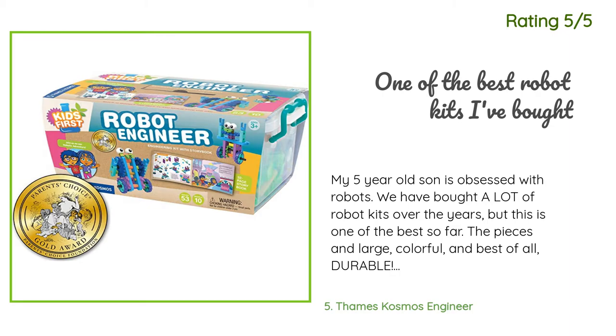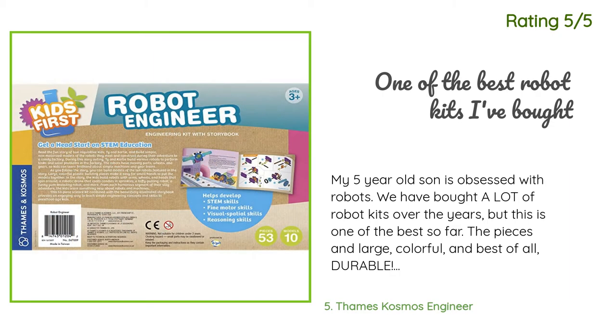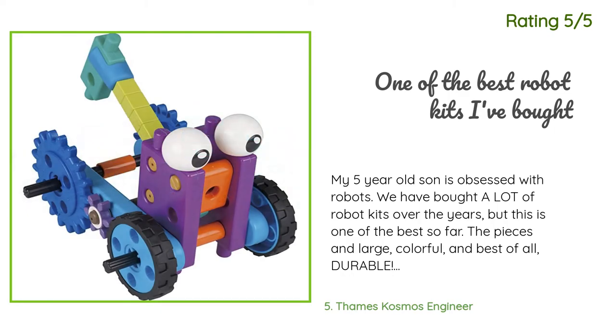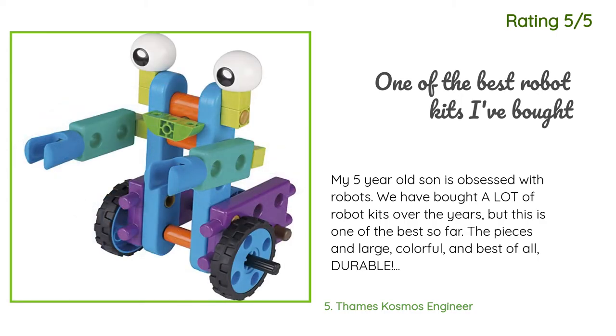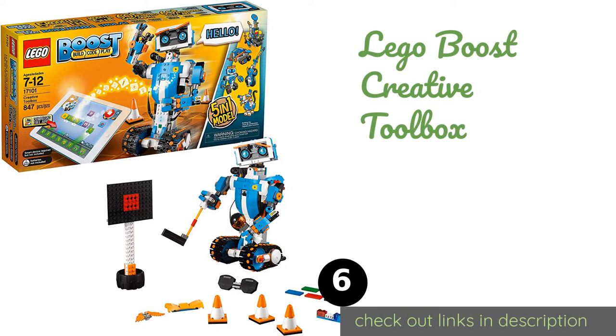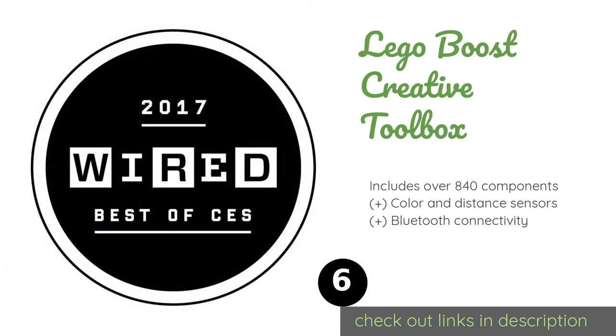Another happy customer said: My five-year-old son is obsessed with robots. We have bought a lot of robot kits over the years, but this is one of the best so far. The pieces are large, colorful, and best of all durable. The book is adorable and the instructions are just challenging enough. Even my two-year-old daughter loves playing with this. I've already ordered a couple more kits because the two are fighting over this one — highly recommend.